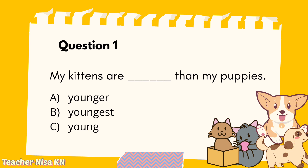Question 1: My kittens are blank than my puppies. A. Younger. B. Youngest. C. Young. Your answer is... The answer is A, younger. Remember the concept of adding '-er' and then 'than'.